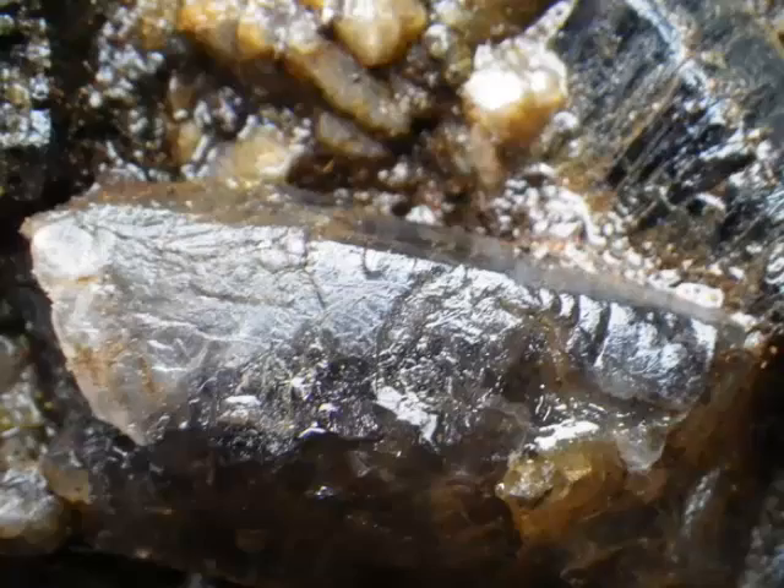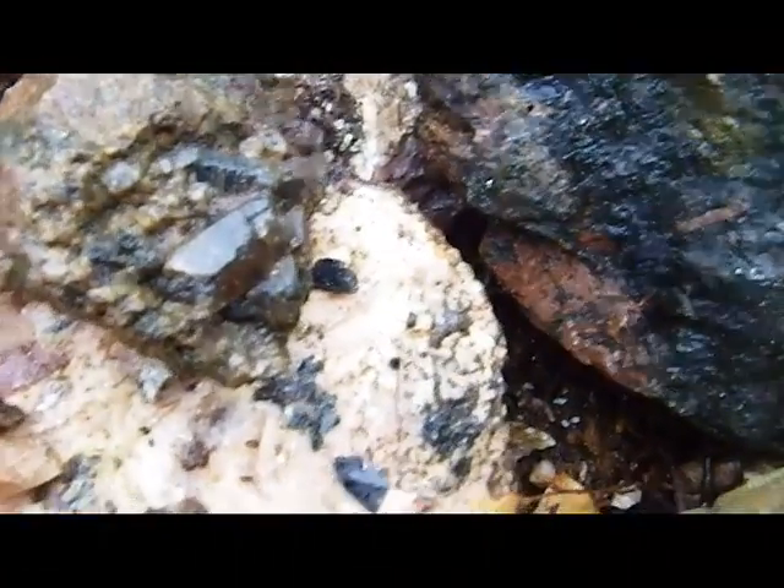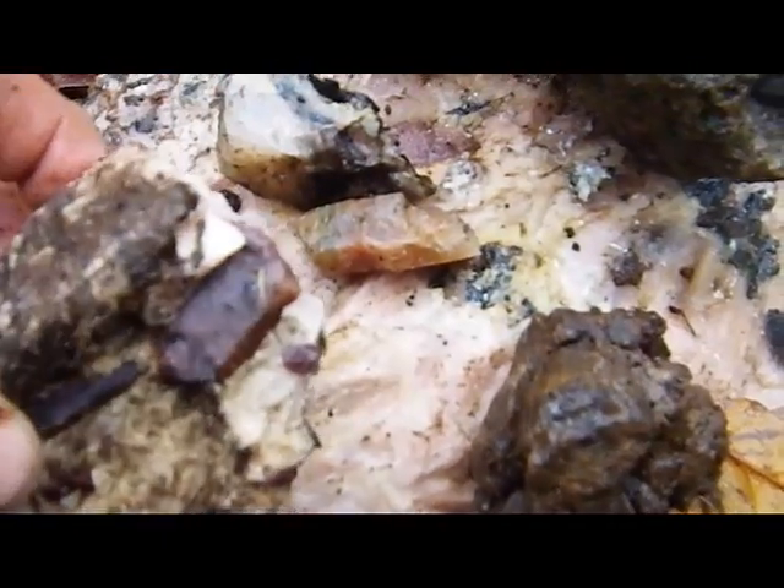Looks like I got some smoky quartz there — really good transparency on it. A lot of calcite with the apatite embedded in it.